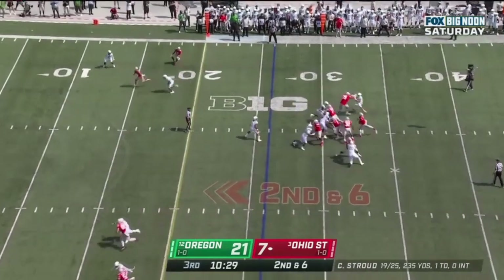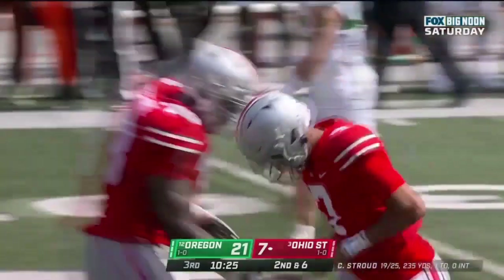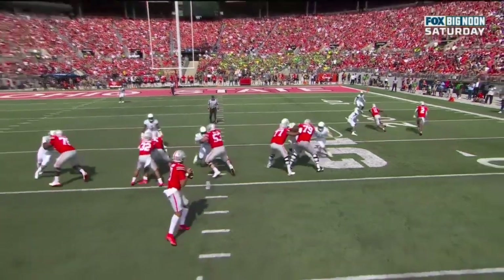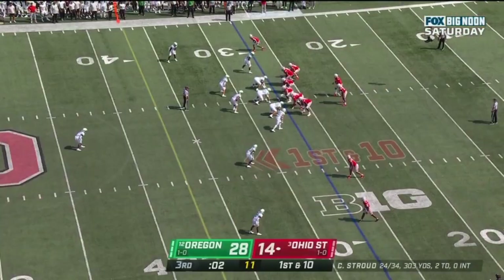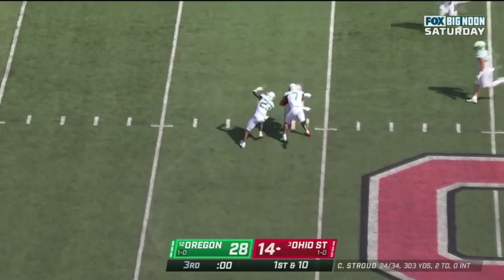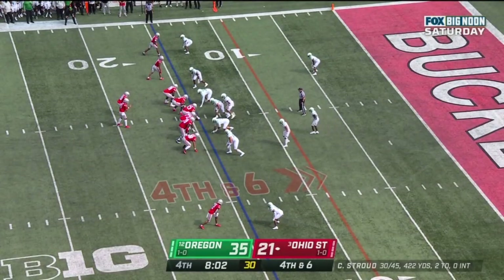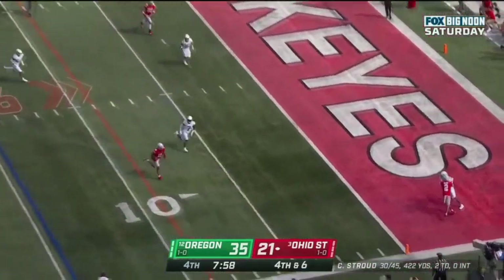Stroud underneath cut — touchdown Buckeyes! Jackson Smith-Njigba. The safety was way over here. What that allows Stroud to do is just put his eyes on him ever so slightly when he gets the ball, and he knows he's got a huge hole to work with. Jackson Smith-Njigba — what a catch in traffic. Ryan Williams in the backfield. Here's Stroud looking underneath — caught and touchdown, Jackson Smith-Njigba!